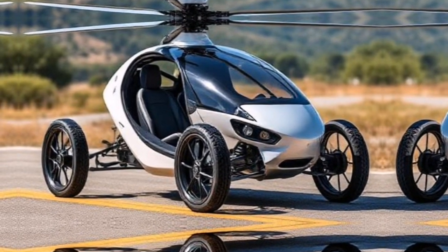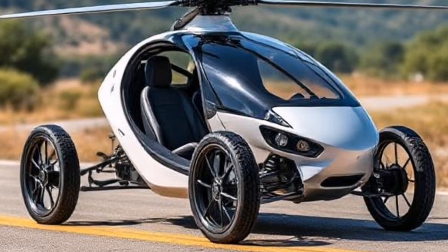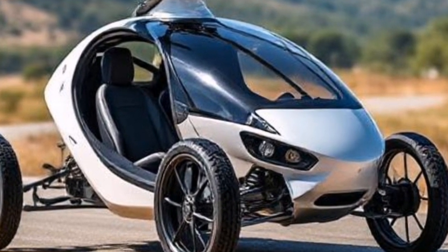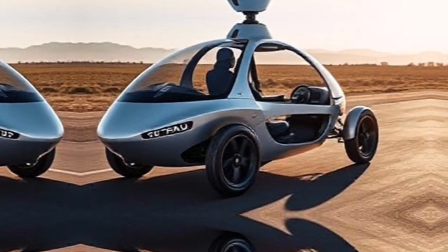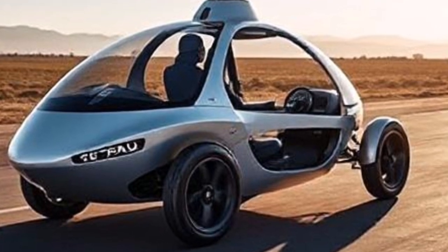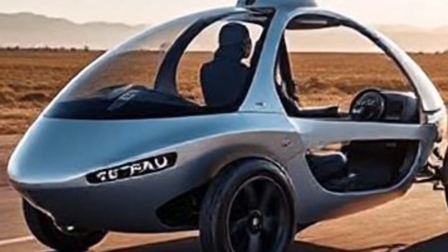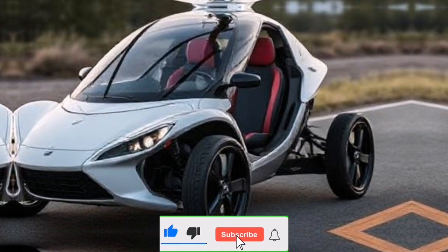Welcome to our channel. Today, we're diving into a revolutionary vehicle that's not just a car or an aircraft, but a combination of both. Meet the PAL-V Liberty, the world's first commercially available flying car. This incredible machine is designed for those who crave personal freedom and adventure. Buckle up as we explore its features, technology, and what it means for the future of travel.